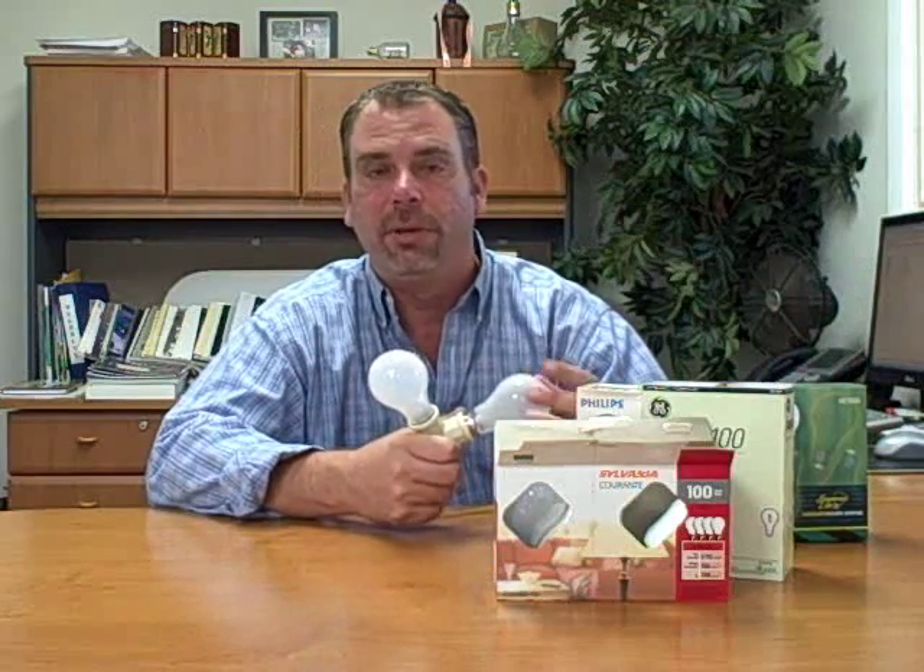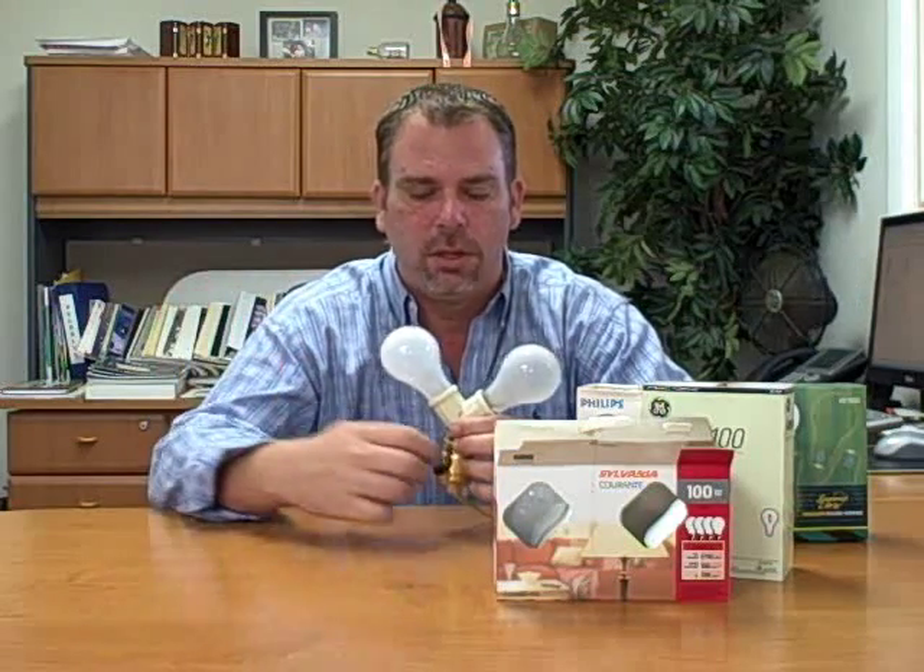In this demonstration, we're going to put a Superior Life regular A19 100-watt frosted bulb versus the Sylvania frosted bulb picked up at a local Lowe's. This simulation will demonstrate three things: heat, vibration, and power surge. You're familiar with power surge — it's what happens when you turn a light switch on and the bulb blows.